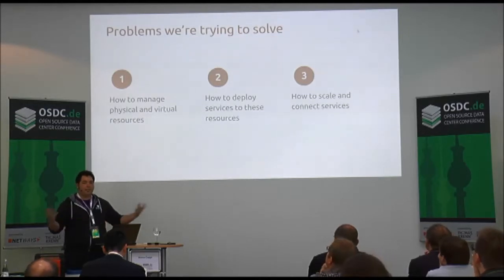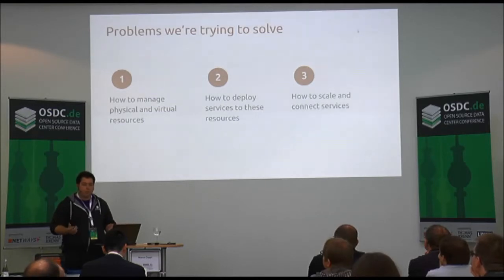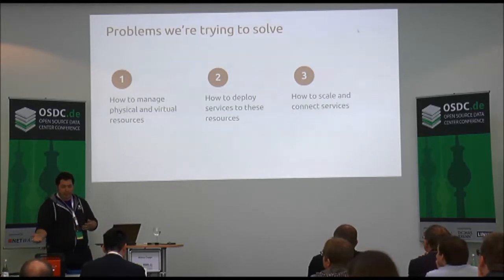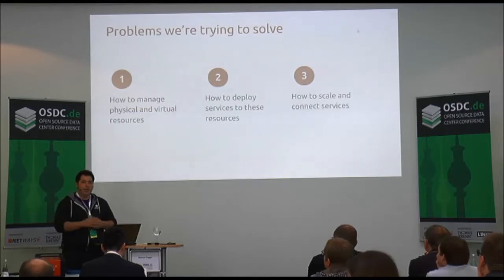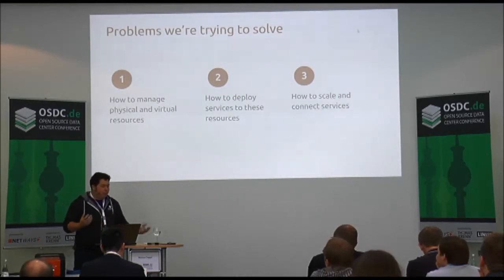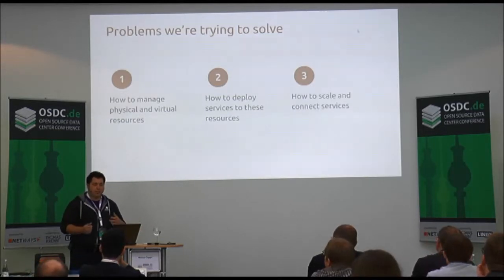There are basically three key problems we've been trying to solve at Canonical and for customers in the ops world: how do I manage physical and virtual resources — things like servers, network switches, SANs, disk arrays; how do I deploy services to these resources; and how do I scale these services to respond appropriately?